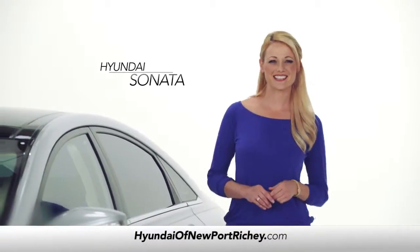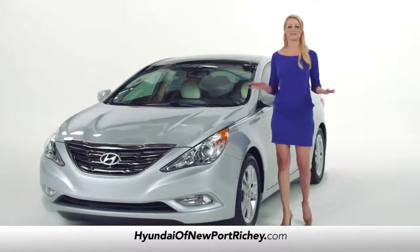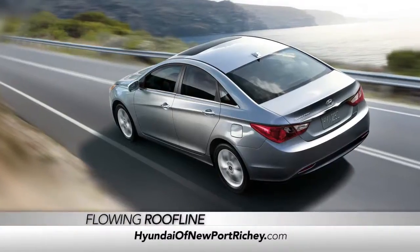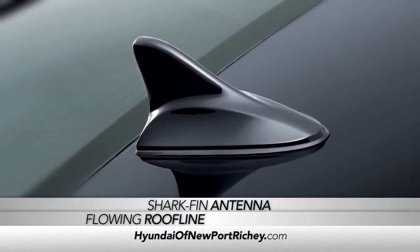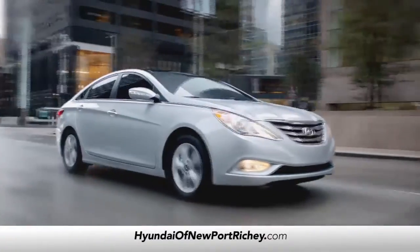So you're thinking about the Hyundai Sonata — great choice. The styling on this car is absolutely incredible. We call it fluidic sculpture. From the flowing roofline to the shark fin antenna and the sculpted grille, it all comes together to form one beautiful looking vehicle.